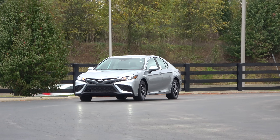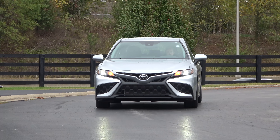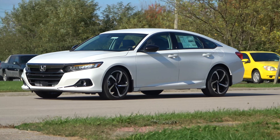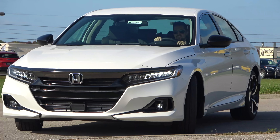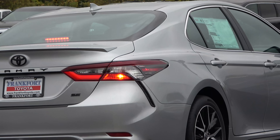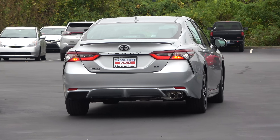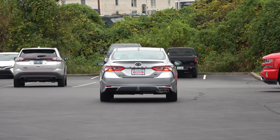Neither the Honda Accord nor the Toyota Camry really need an introduction, because chances are everyone watching either owns one or knows someone who does. They've been locked in an intense battle over the hearts of American families since the 80s, and for 2021 that fight continues as both just received extensive refreshes within weeks of each other. So with the new updates to styling, technology, and features, which of these two is now on top?